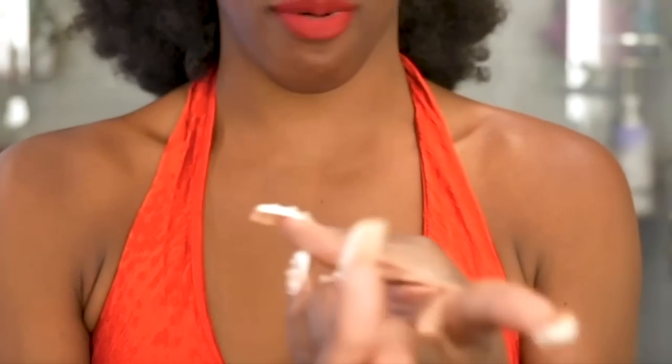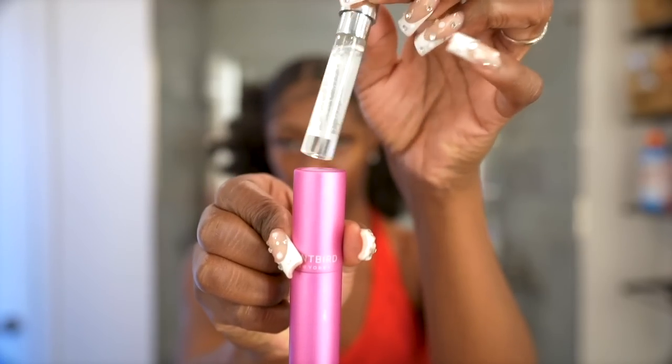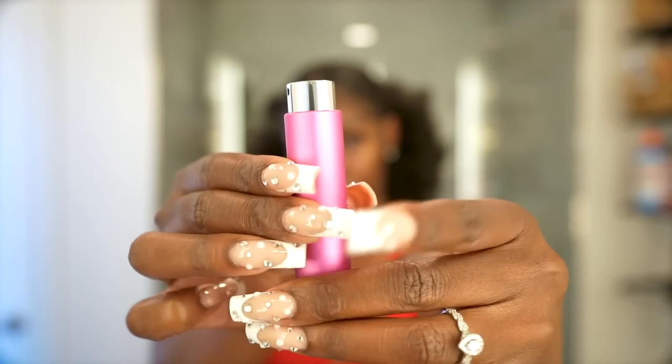Scentbird has perfumes, colognes, and unisex options. With each fragrance you get a 30-day supply to try before committing to a full-size bottle. They also have a quiz to help you find fragrances seasonally — the perfume you use in winter might not be right for summer. For those wanting to expand their collection without fully investing, Scentbird is perfect for dibble-dabbling.